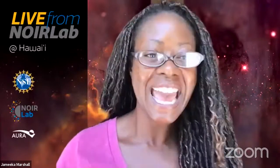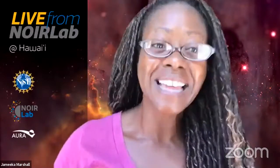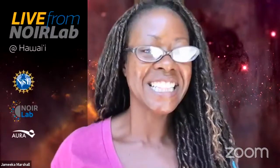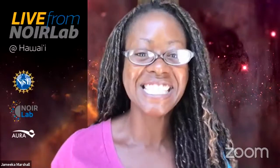Today, joining me as moderator is my Nuora Lab colleague Robert Sparks. We really appreciate Rob joining us today as moderator, as my normal moderator, my colleague Leinani Lossi, will actually be one of today's guests.